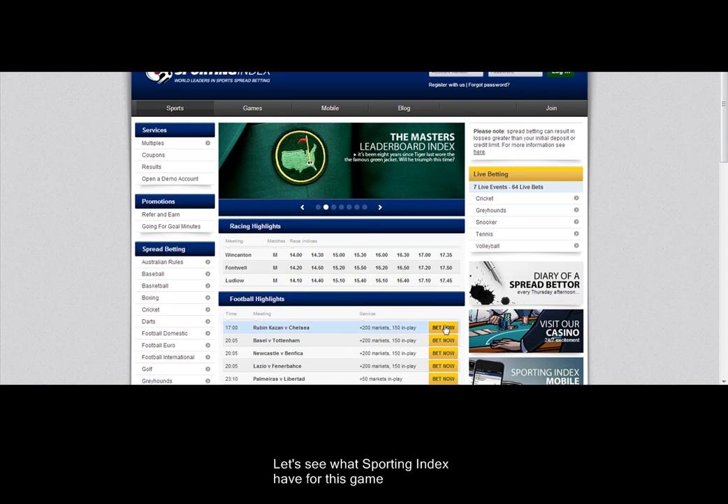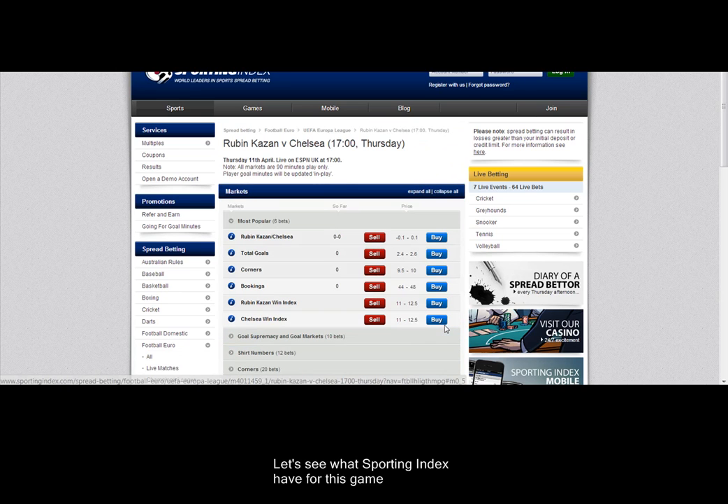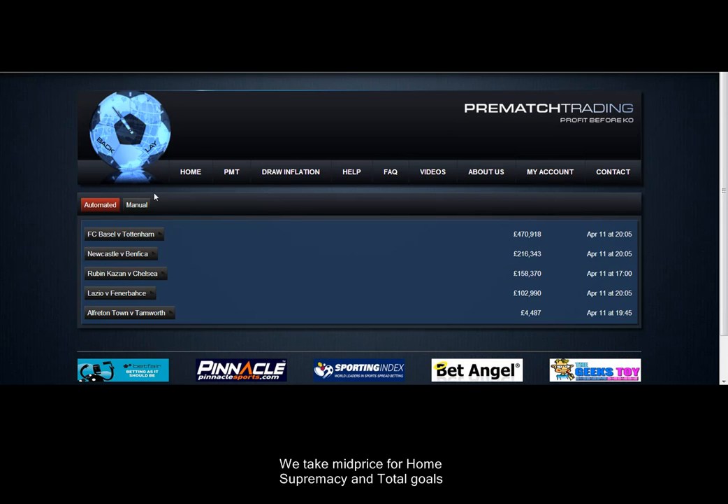Let's see what Sporting Index has for the game. We set it up — the top two: home supremacy, total goals, mid-price between the two.